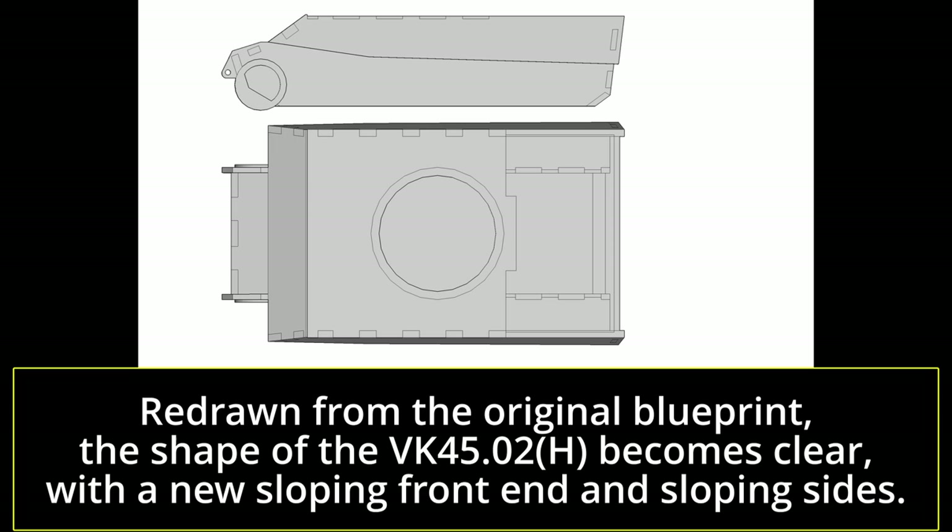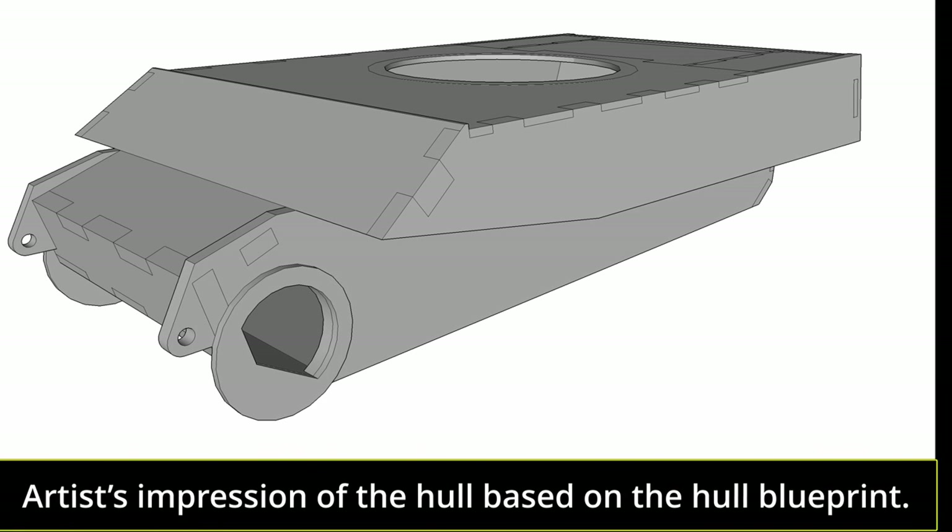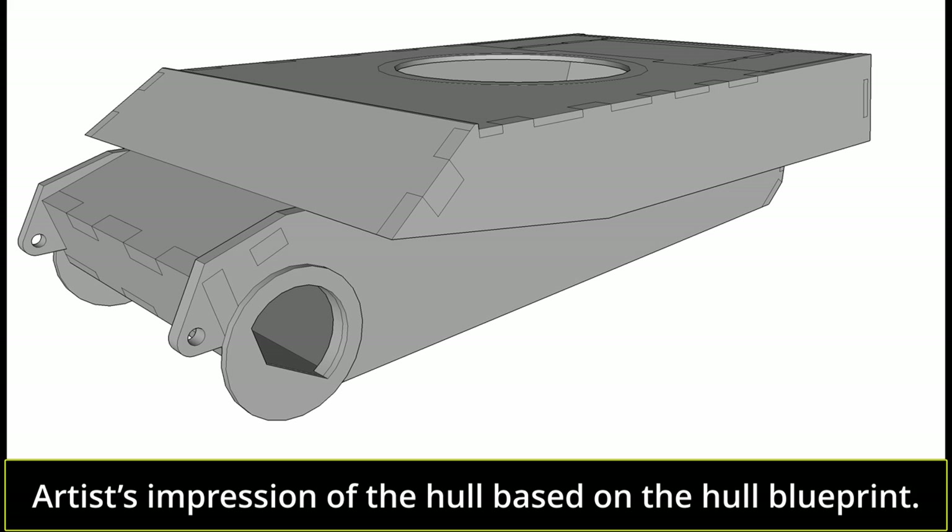Welcome to another Tank Encyclopedia voiced article. I'm your host Tony, and today I'll be covering the VK 4502H Tiger 2 blueprint tank. If you like what we do, remember to subscribe so you don't miss a single video. If you want to contribute more directly, consider donating on Patreon or PayPal — any help would be really appreciated.